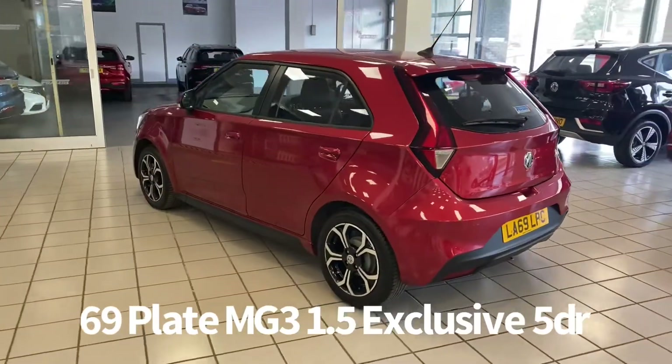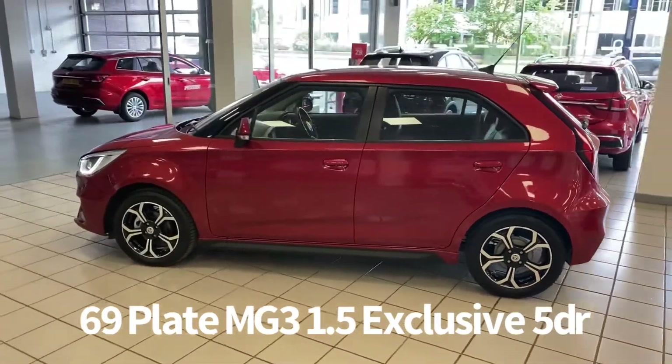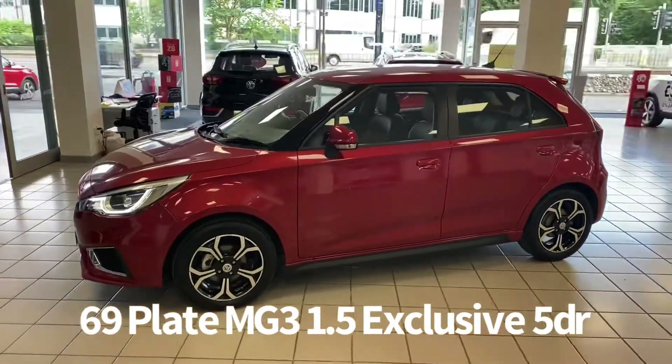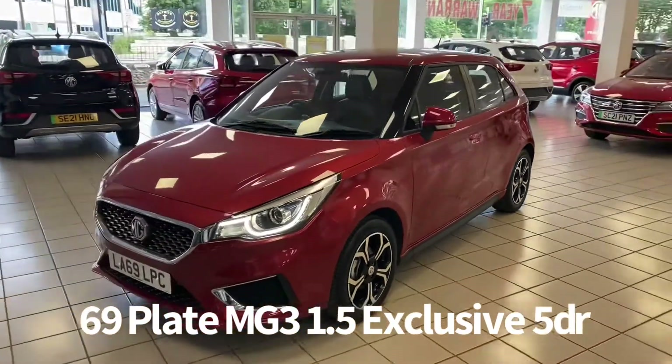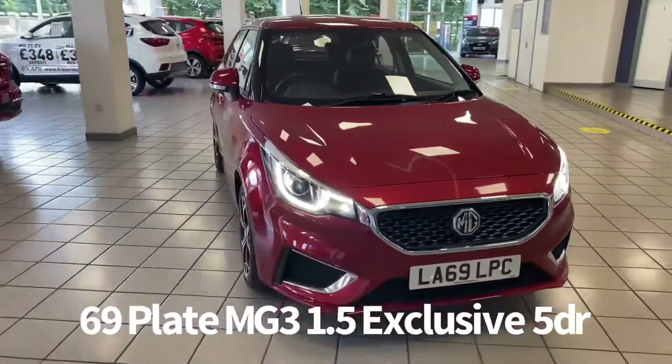It comes with two keys. Specification on the car includes remote central locking, rear parking sensors with rear parking camera, diamond cut alloy wheels, front and rear electric windows, electrically operated and heated door mirrors, front LED daytime running lights and automatic headlights.